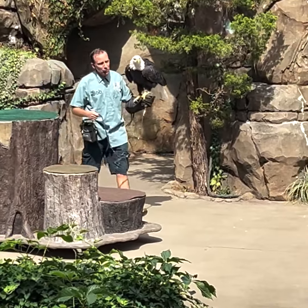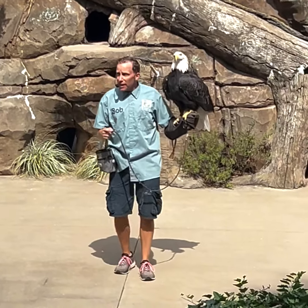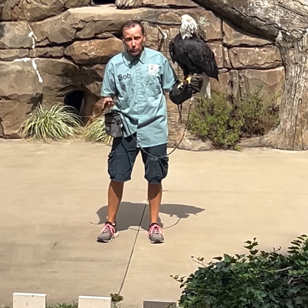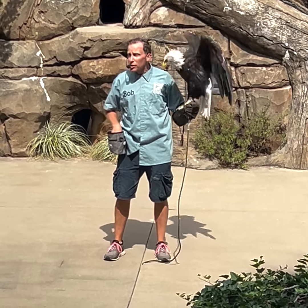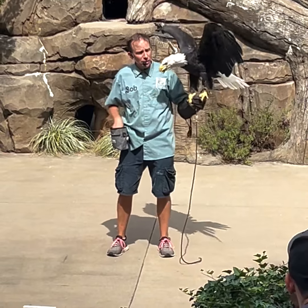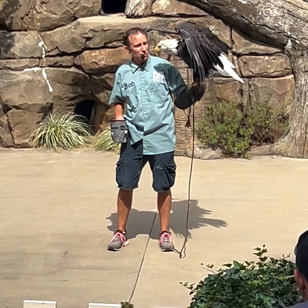Well, this is Sam. Sam is a 24-year-old bald eagle. The reason Sam is here today is right here on his right wing. When he was only four months old, he was found in a woodland up in Michigan with a broken right wing. With a broken right wing, you can't fly and it's really hard to find things to eat. Luckily for Sam, he was found and taken to Michigan State University, and they tried to mend that wing the best they could.